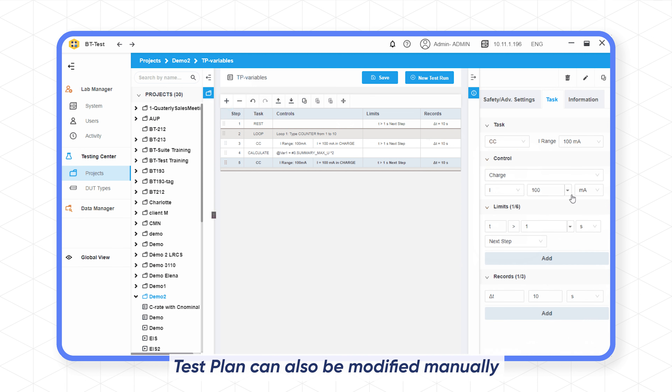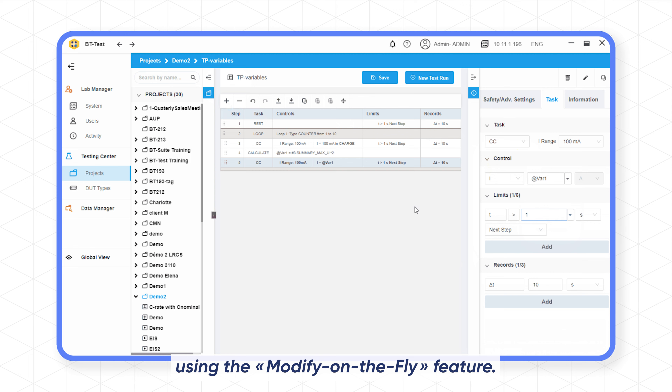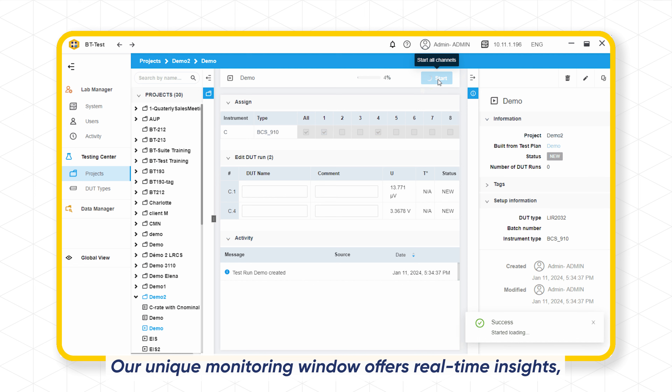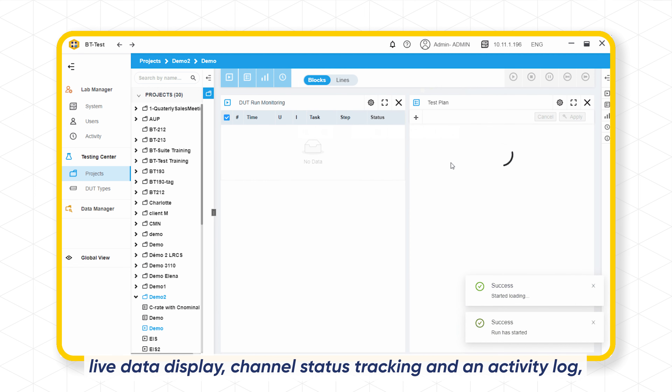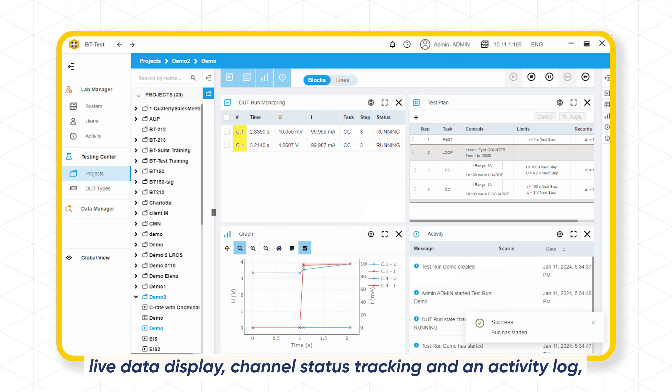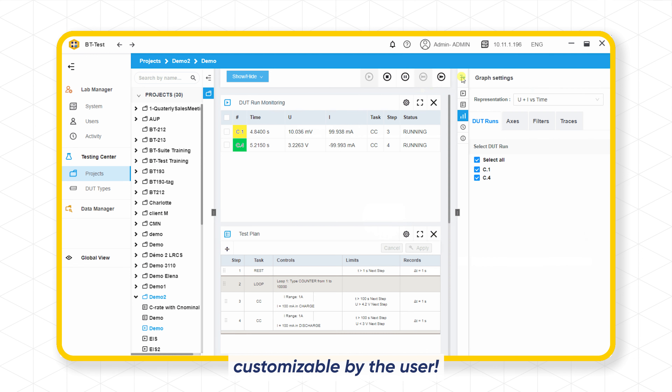Test plans can also be modified manually using the modify-on-the-fly feature. Our unique monitoring window offers real-time insights, live data display, channel status tracking, and an activity log, customizable by the user.